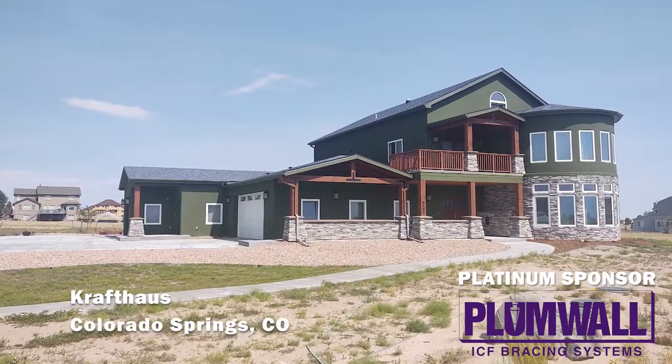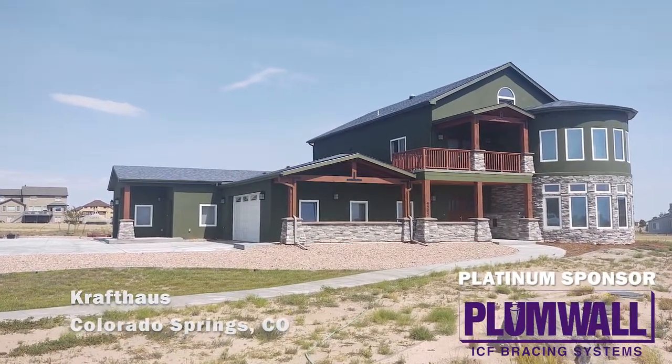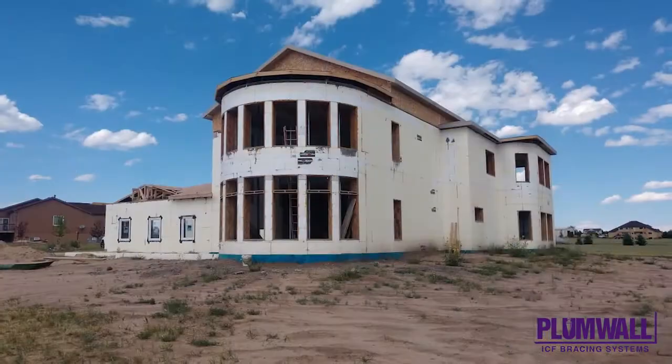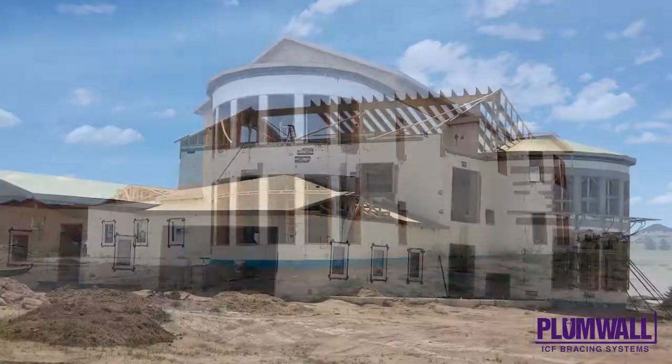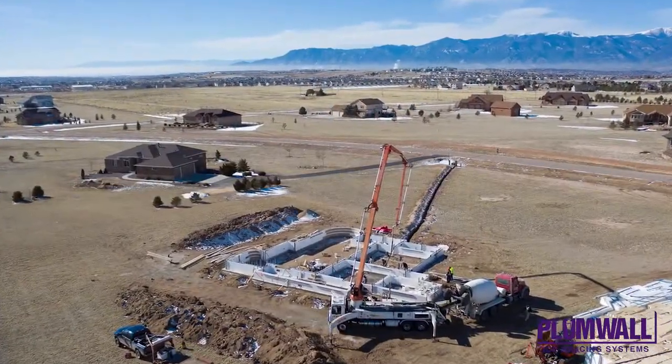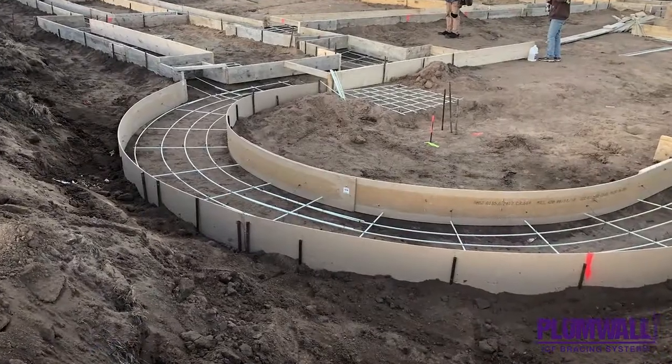This large residential home in Colorado Springs, Colorado, called Craft House, was completed in April of 2020 and offers 4,200 square feet of livable space. Fox Blocks ICFs were used in a number of ways here, including approximately 200 square feet of ICF walls.